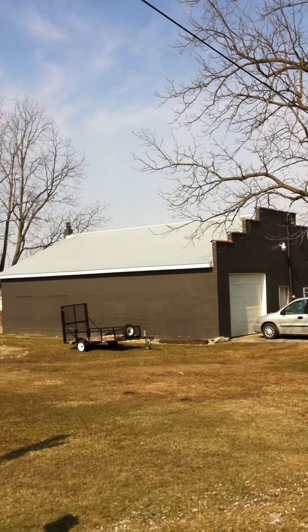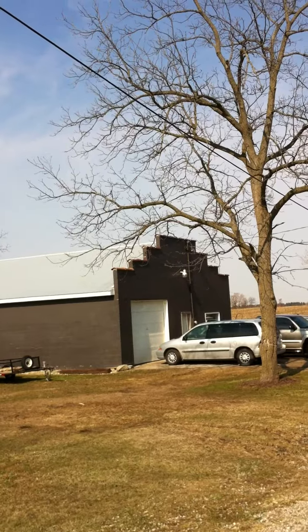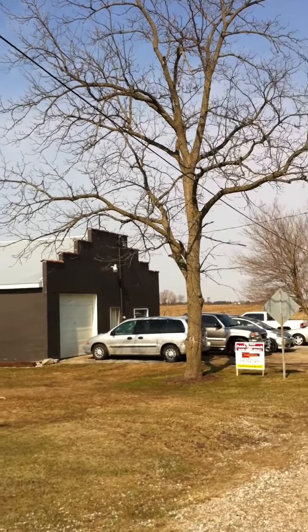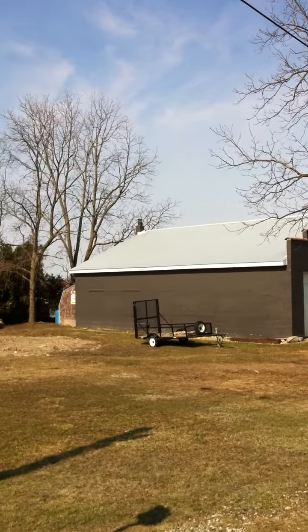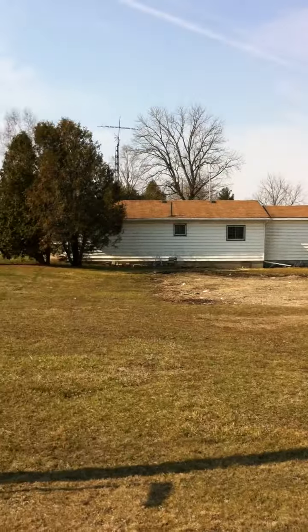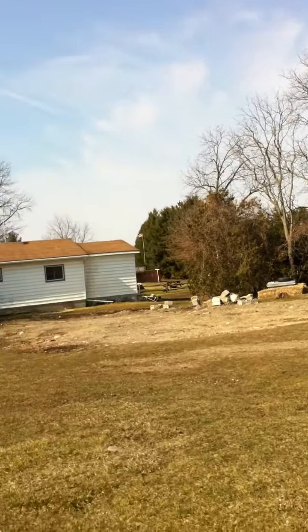New tin roof, new wood burning stove, 200 amp service, insulated, three piece bath, hot water. It's a great shop for a trucker or a hobbyist. There's a well on the property there. Utility shed at the back.